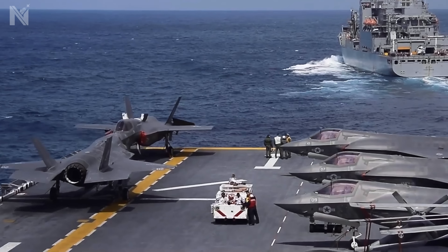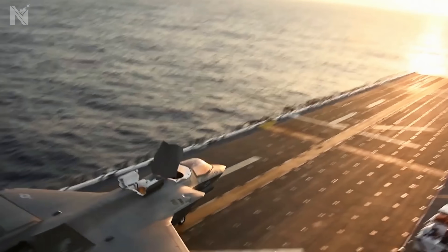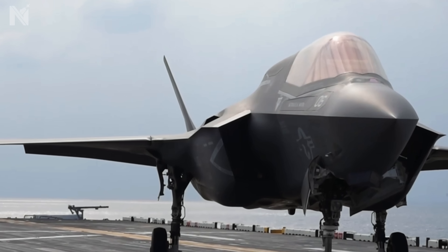Today on Navy Decoded, we deconstruct the calculus of the 80-mile gamble. We are about to prove why the most dangerous place on the map is actually the safest. Welcome to the briefing. Let's run the numbers.